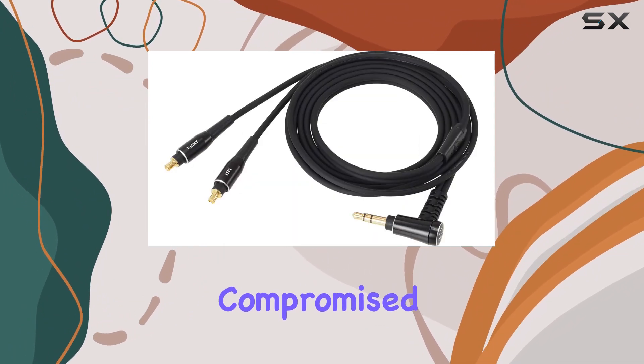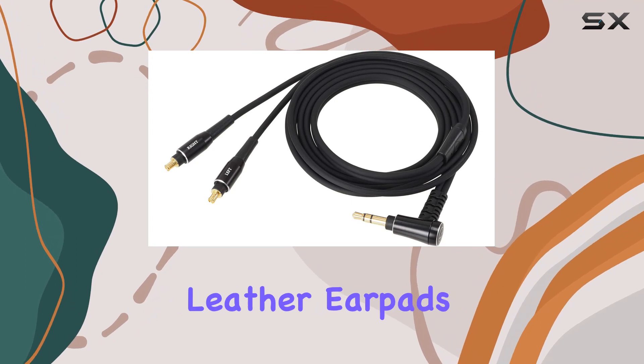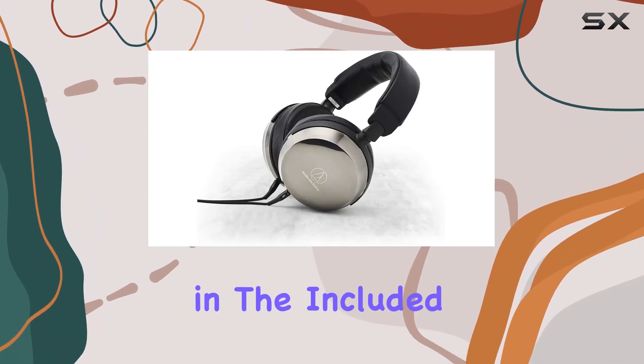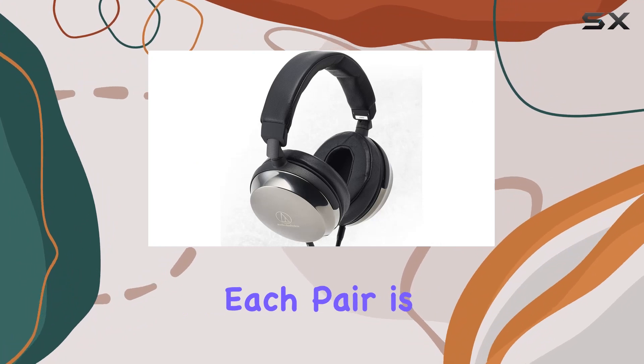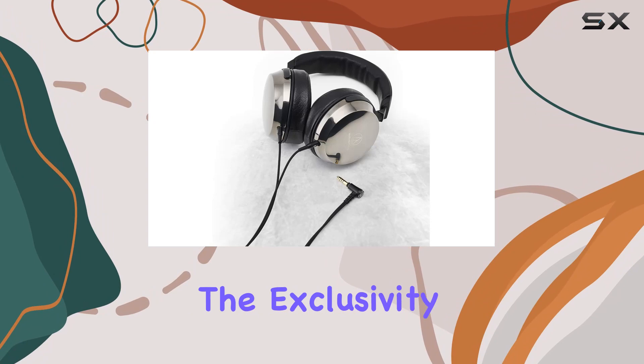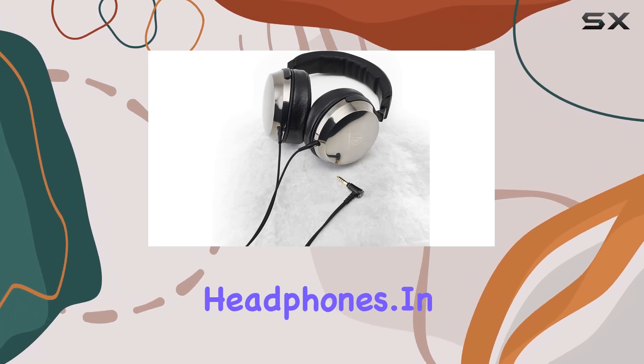Comfort is not compromised with soft, durable leather pads. The headphones conveniently fold flat for easy transport and fit in the included carrying case. Each pair is uniquely identified by a laser-etched serial number, emphasizing the exclusivity of these premium headphones.